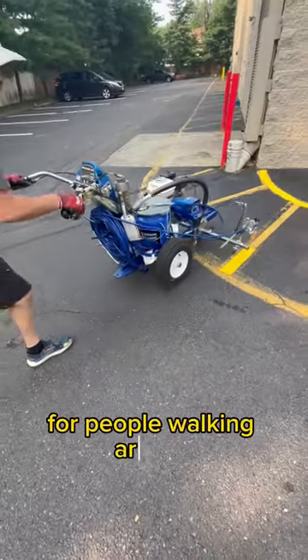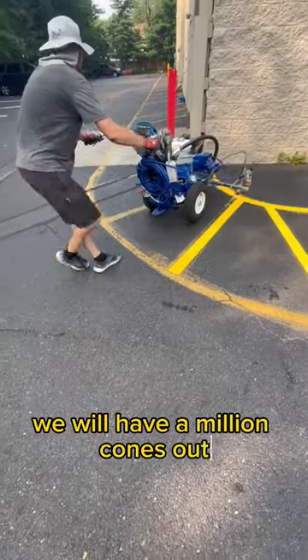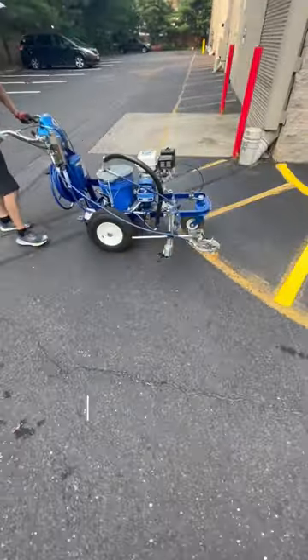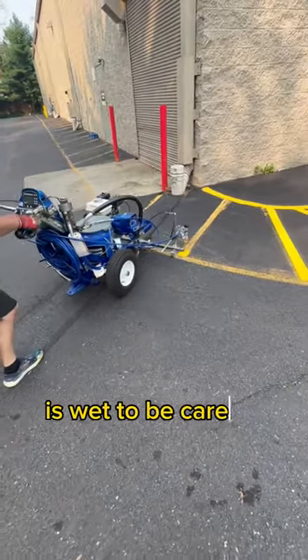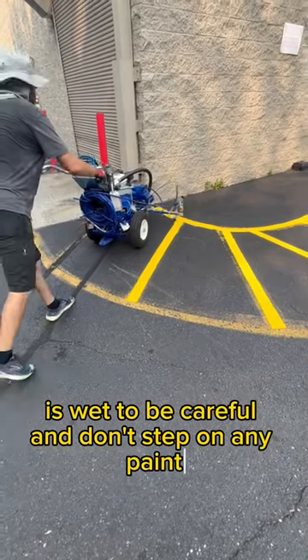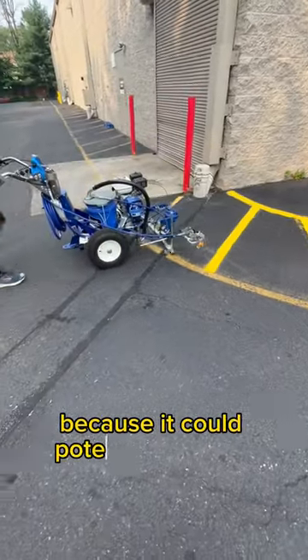For people walking around, we will have a million cones out. We'll have little signs saying wet paint. We'll be telling everybody walking around that the paint is wet — to be careful and don't step on any paint because it could potentially be wet.